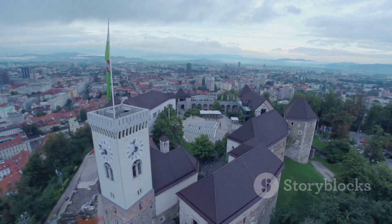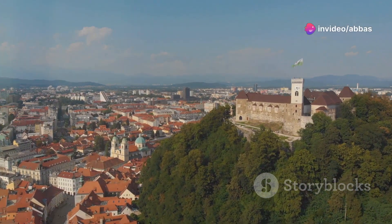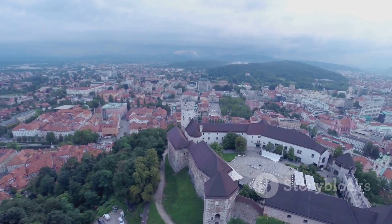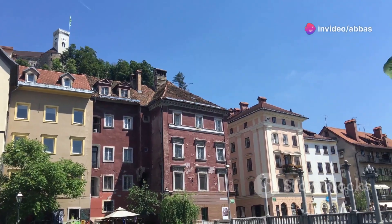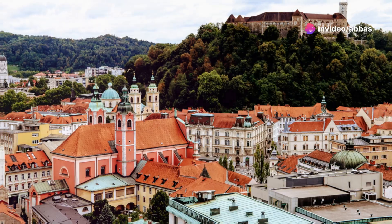First up, we're heading straight to the top — literally. Ljubljana Castle sits on top of Castle Hill, giving you the most insane panoramic views of the entire city. Trust me, you haven't seen Ljubljana until you've seen it from up here. This isn't just any castle — we're talking centuries of history dating back to the 12th century. You can explore the castle grounds, check out the museum, and bring your camera for next-level photo ops.